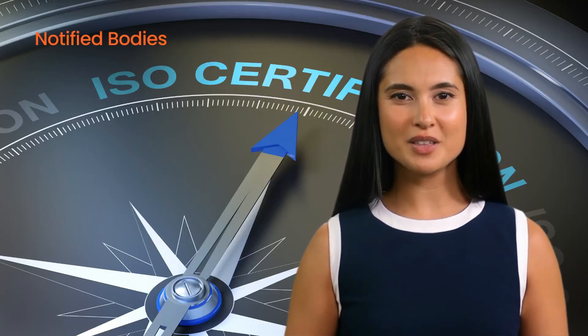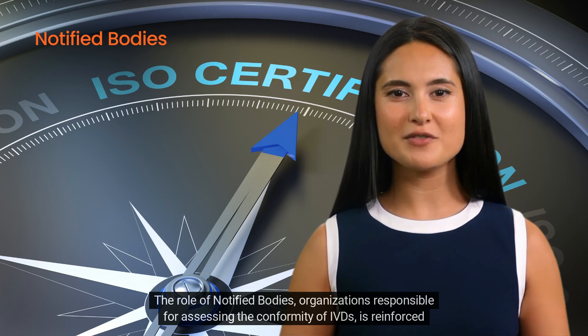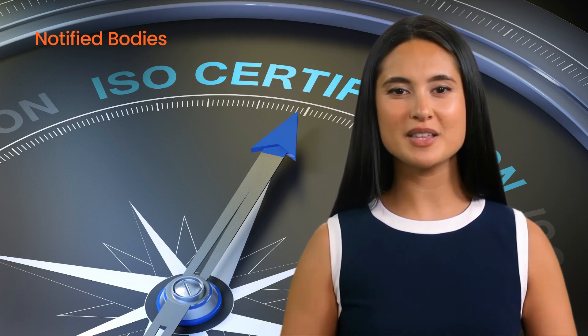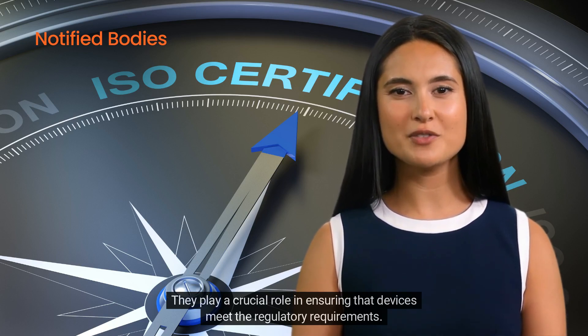Four: notified bodies. The role of notified bodies — organizations responsible for assessing the conformity of IVDs — is reinforced under the IVDR. They play a crucial role in ensuring that devices meet the regulatory requirements.